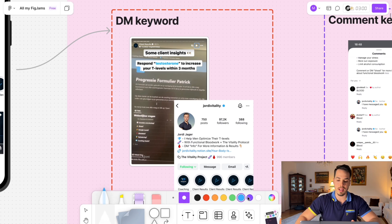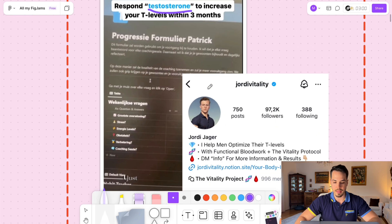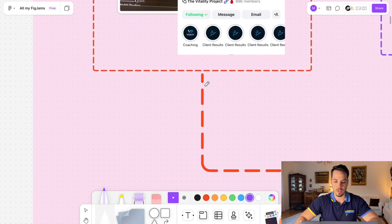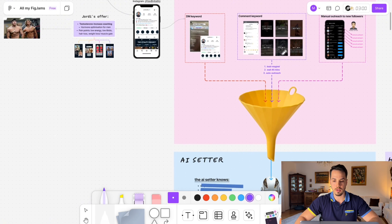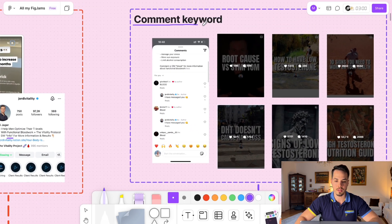The first one is the DM keyword. Jordi has a bunch of Instagram reels and stories where people are given a keyword they need to text — for example, 'info' — and that keyword triggers the AI appointment setter, putting them into the funnel.